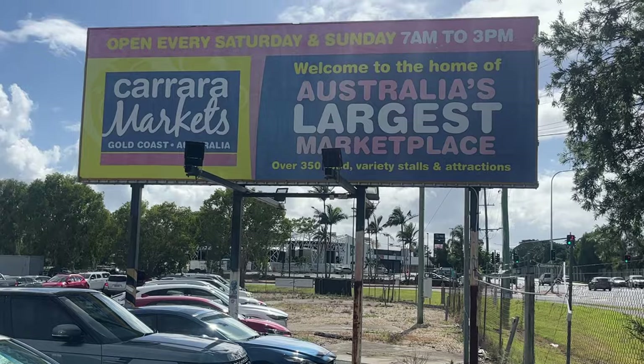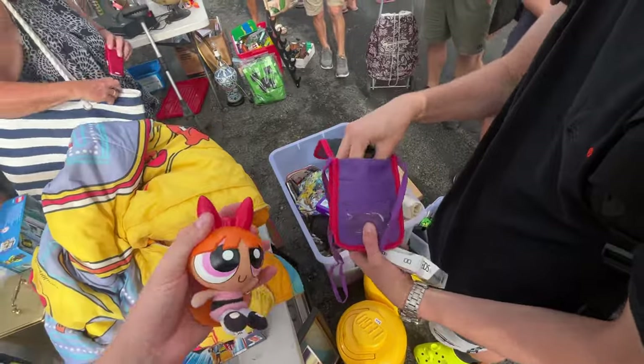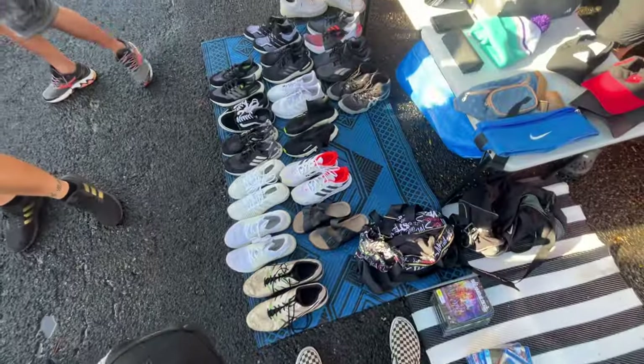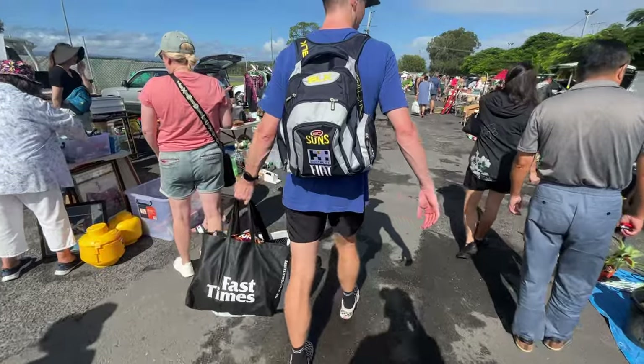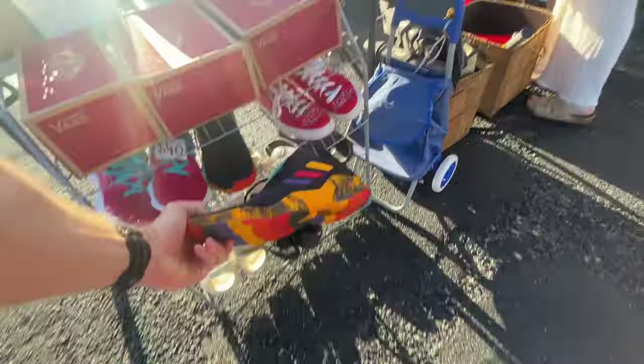Welcome back to the channel guys — we've got a big Sunday morning flea market mission ahead. We're trying to sell stuff on eBay for a profit. I'm excited for what we're going to find out here today. The sun is shining, which is always a good start. Let's get into it and see what we can grab this week.